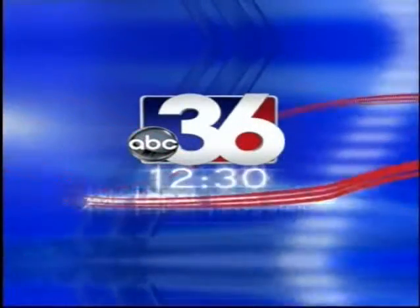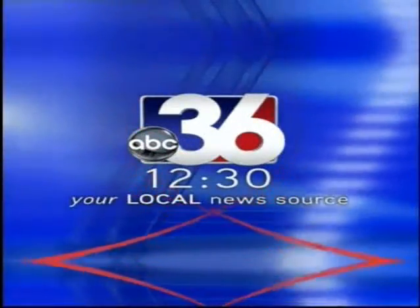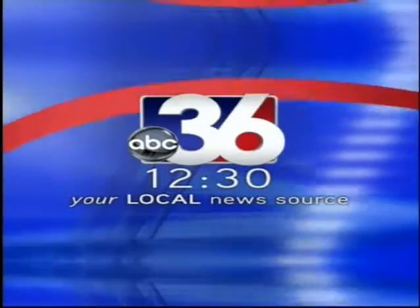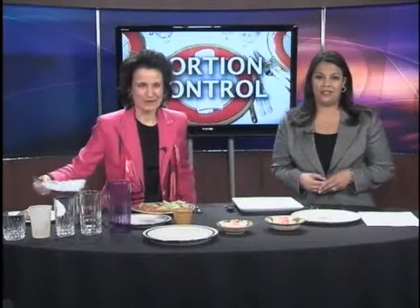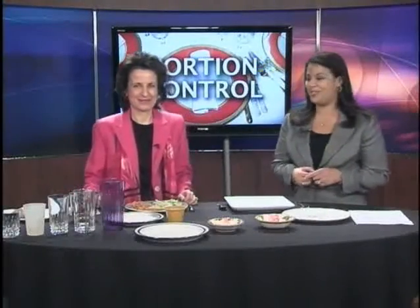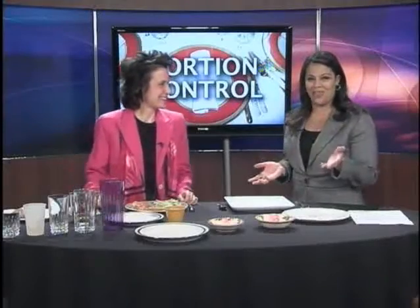You're watching ABC 36 News at 12:30, your local news source. Welcome back. Obesity is a growing problem in the nation and certainly here in the state of Kentucky as well. Here today to talk about the possible connection between your dishes and your diet, we welcome Dr. Maria Busalis, Director of Clinical Nutrition for the UK College of Health Sciences. There was a newsletter that came out this week from UK about how the plates in your china cabinet may have a lot to do with your weight problems.